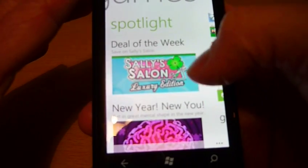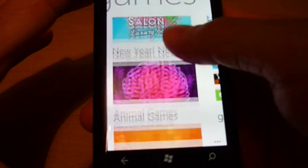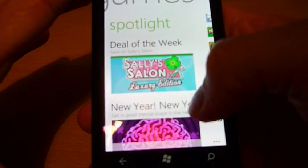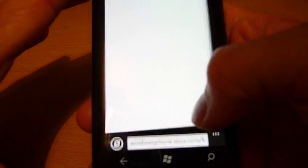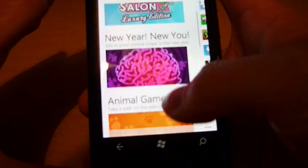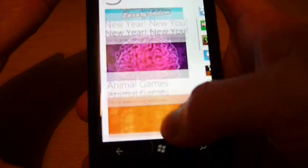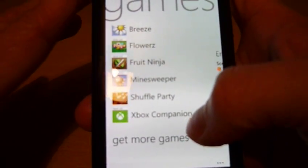Spotlight is the section of the application for news and deals of the week. For example, the latest deal of the week is Sally's Salon — clicking on it will take you to that page with more information about the game. Other news includes latest downloadable content or Halo Waypoint news, and it changes on a weekly or even daily basis, so it's always worth checking.